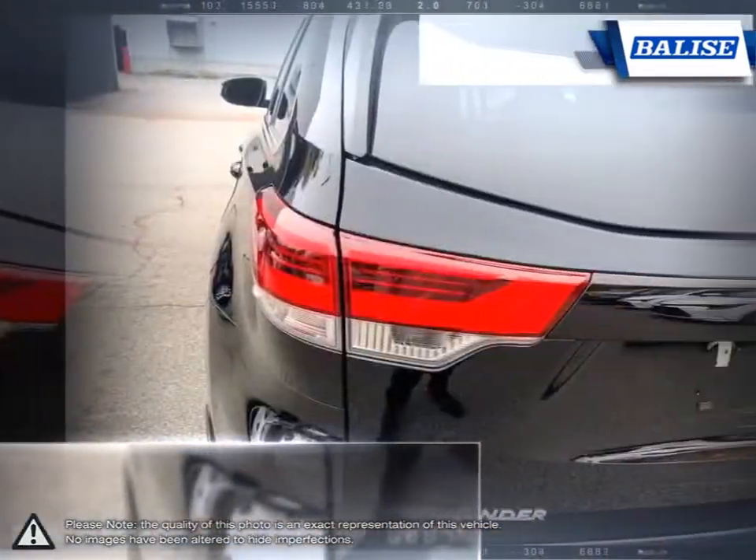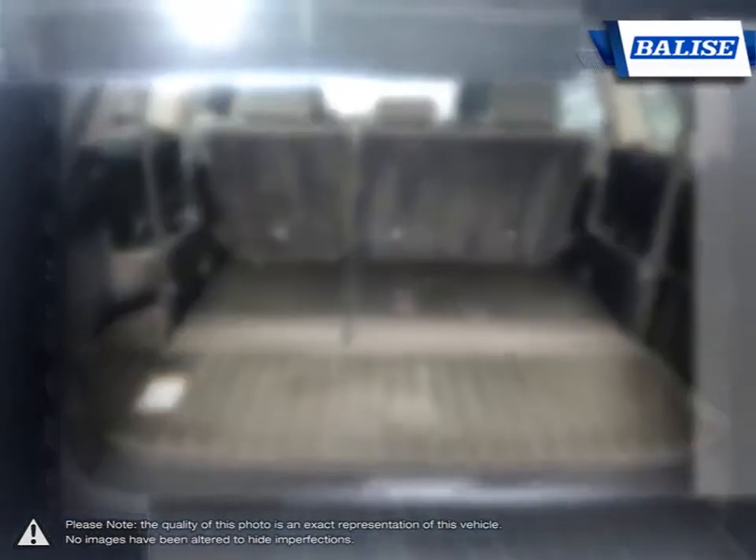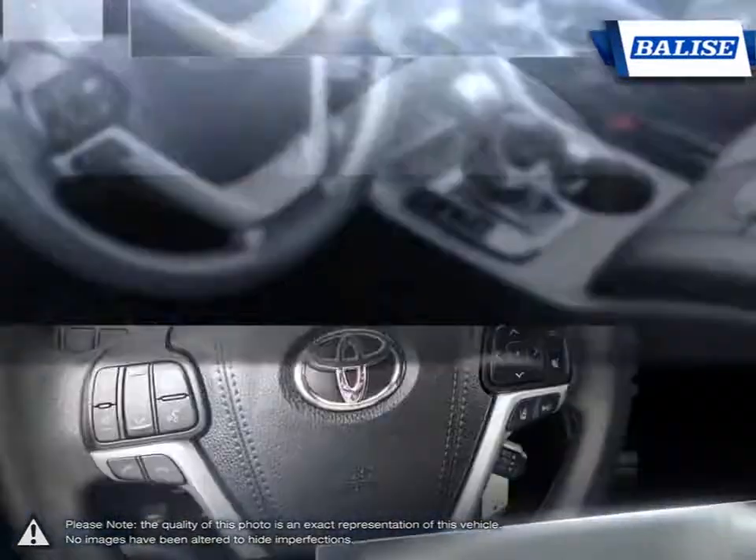At Belize Toyota of Warwick, we offer drivers from across Rhode Island and Massachusetts the newest Toyota models, reliable used cars, and everyday low-price auto services.